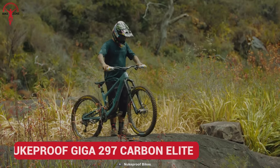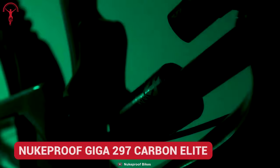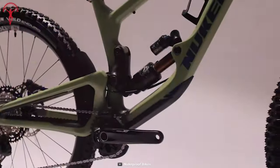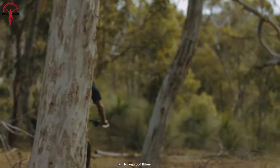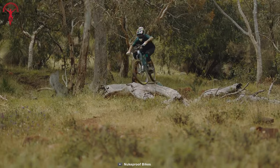For those who want to push for bigger, longer and rougher mountain rides, it's the Nukeproof Giga 297 Carbon Elite you need. It's the super enduro bike boasting a carbon fiber frame and 180mm travel suspension with two sized wheels. Its seat tube has been designed for maximum seat post travel, so when the rides get rugged, it can allow maximum drop.